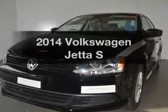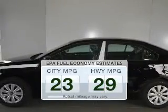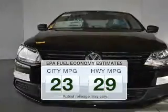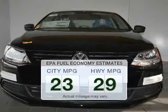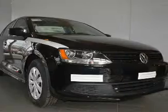Introducing the 2014 Volkswagen Jetta — travel the roads in style and comfort in this great vehicle. In the city or on the highway, you'll spend less time at the pump with this fuel-efficient vehicle. The powertrain includes front-wheel drive with a reliable engine driven by an automatic transmission.